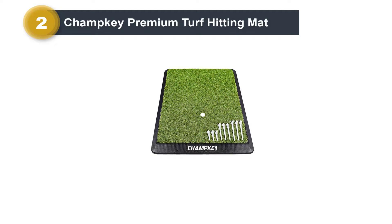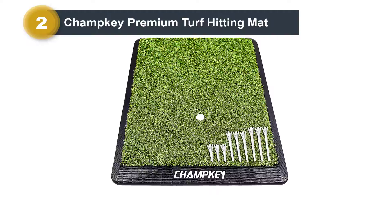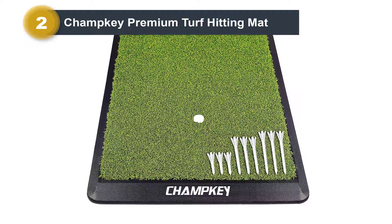The package includes the Golf Hitting Mat, 1 rubber tee, 338mm plastic tees, 370mm plastic tees, and 383mm plastic tees.